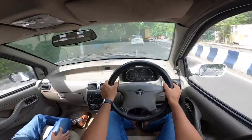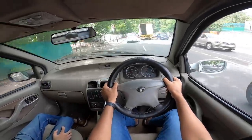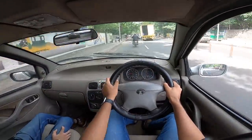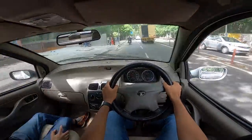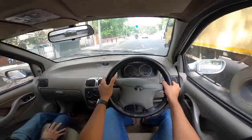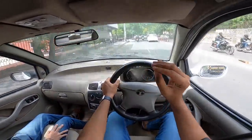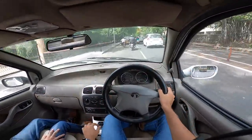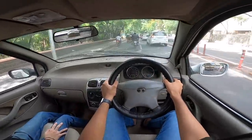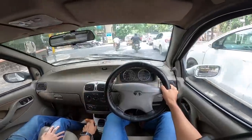Tata launched this car with three engines — one petrol which nobody cared about, and two diesels. Both were 1.4-litre units. The TDI produces 70 PS of power and 132 Nm of torque. The other was the DiCOR, a common rail engine producing 6 Nm of additional torque. The main advantage of the DiCOR wasn't performance — it was refinement. Compared to this non-common-rail unit, which has no refinement whatsoever, the DiCOR was vastly more refined.